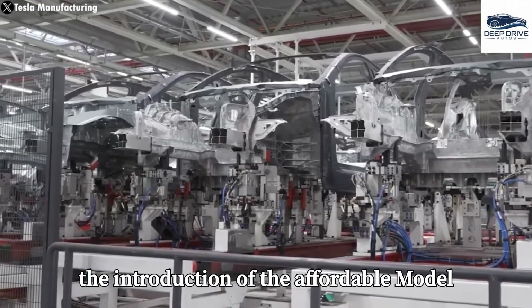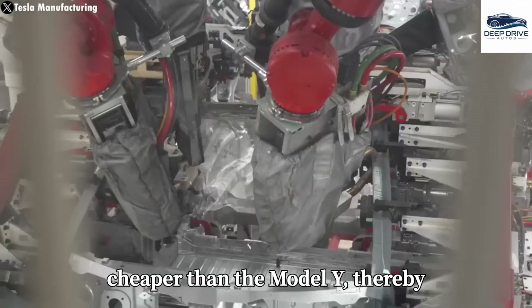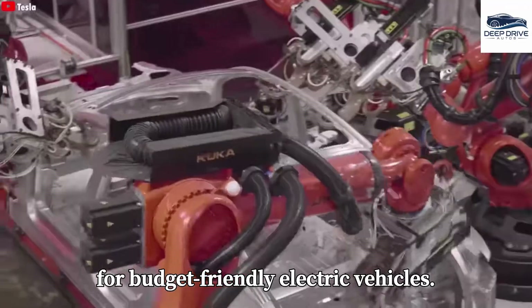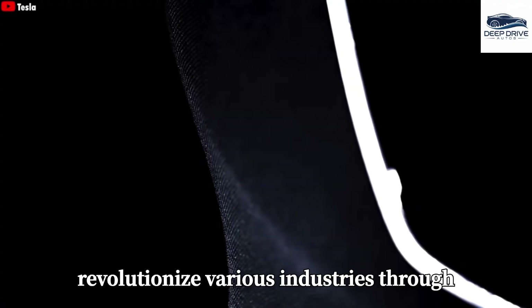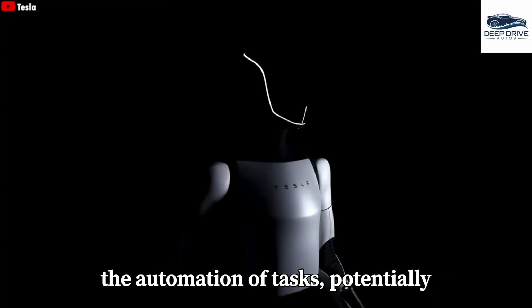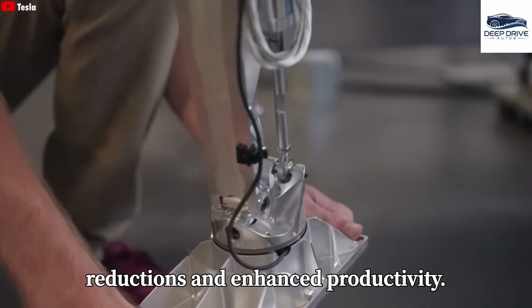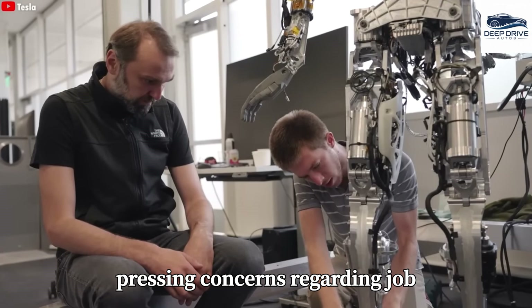Tesla's strategy also encompasses the introduction of the affordable Model 2, which is expected to be 30% to 35% cheaper than the Model Y, thereby addressing the increasing market demand for budget-friendly electric vehicles. Optimus robots are poised to revolutionize various industries through the automation of tasks, potentially leading to significant labor cost reductions and enhanced productivity. However, this innovative shift raises pressing concerns regarding job displacement.